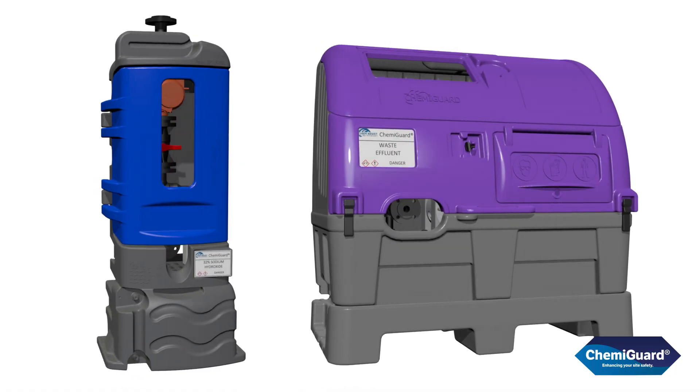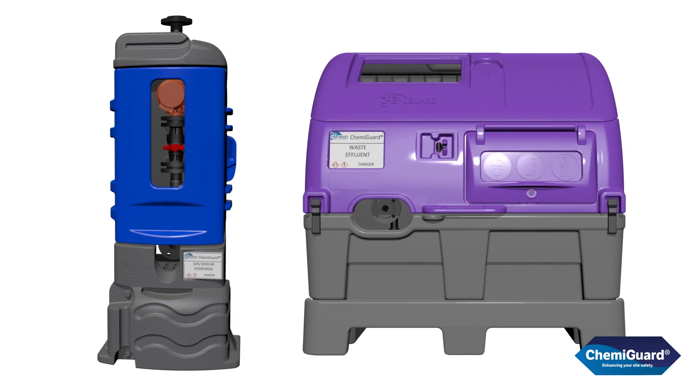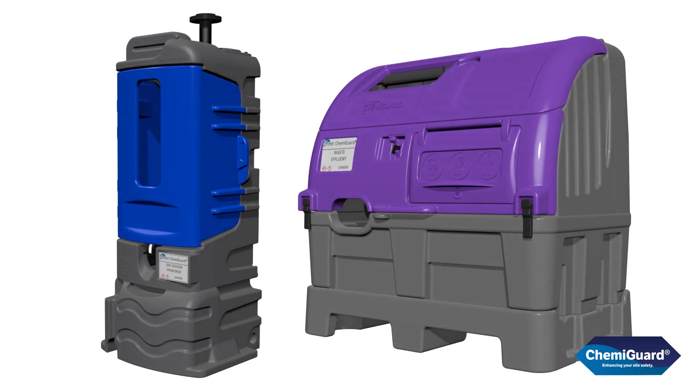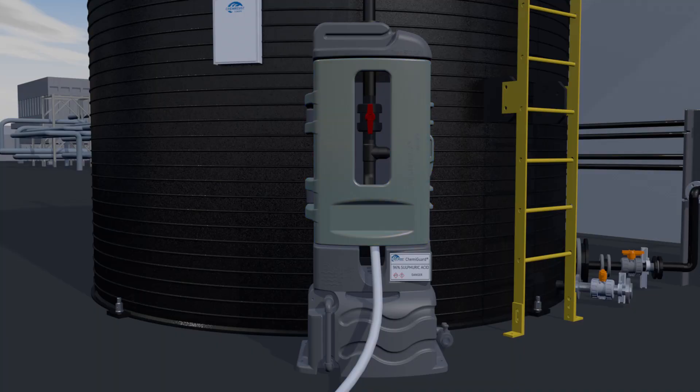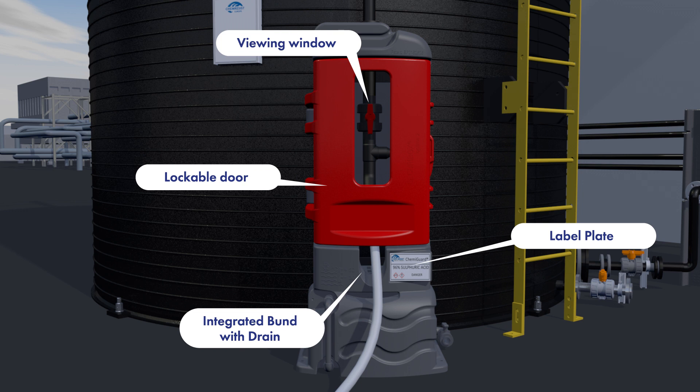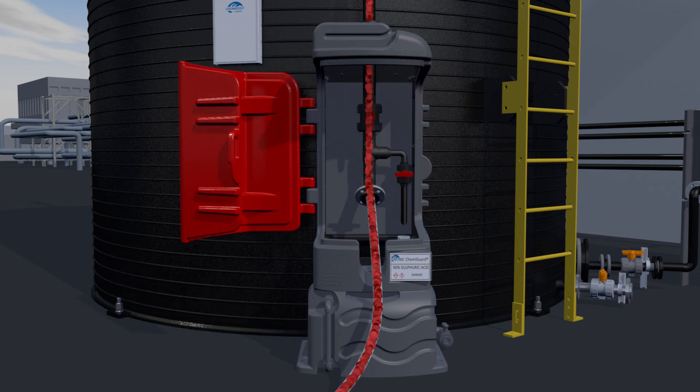Designed to prevent loss of containment incidents, Chemiguard is a range of protective cabinets with inherent safety features. With clear labelling and colour coding options for doors, they help ensure the correct offload point is used right from point of delivery. The doors can be securely closed and locked during transfer, and an integrated safety bond ensures any drips and spills that might occur are safely contained.